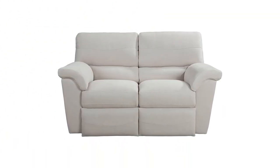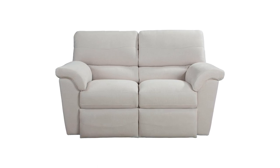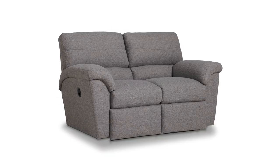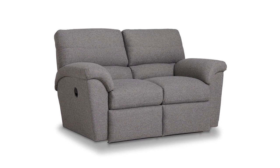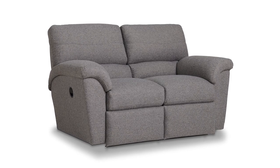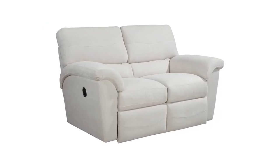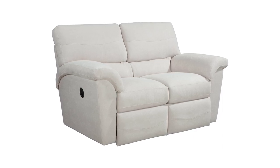The Reiss reclining loveseat combines clean, contemporary style with versatile comfort. With single-needle top-stitched detailing, high-quality pub-style back and pillow-top arms, it's the perfect spot for relaxation or conversation. Adjust both backs and leg rest using the dual side latch release on the outside arms.